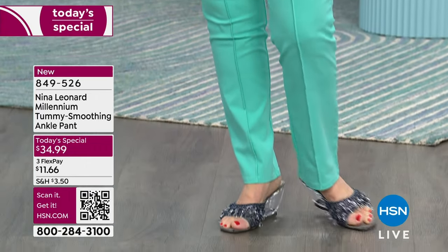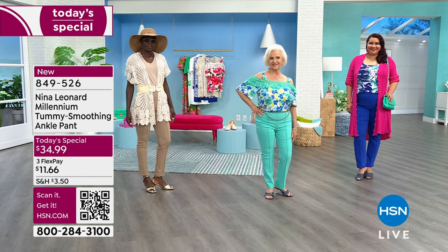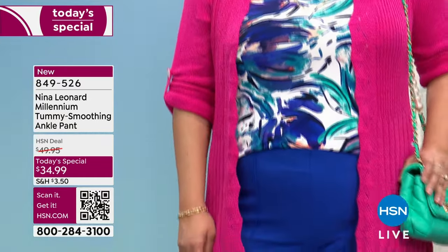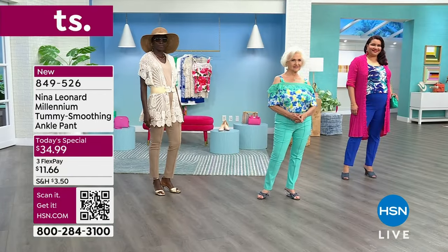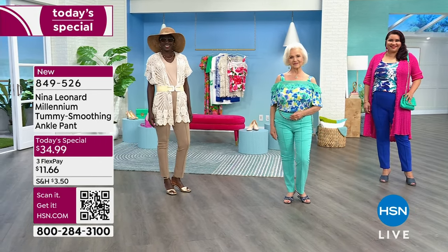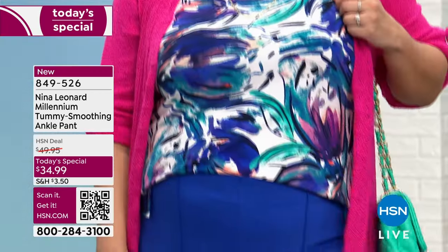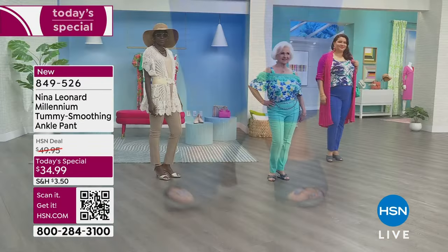I want to show Annette from head to toe because the cobalt blue she's wearing will be the first color to sell out. She's 5'9 and her numeric size is 18 — she looks great in that 1X cobalt blue. This is all wash and wear, but there's a secret to the success of this pant. In the today's special, you can choose your custom inseam, whether you're petite or tall like Annette.